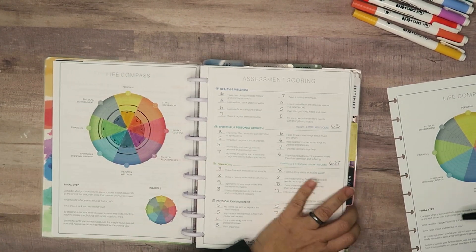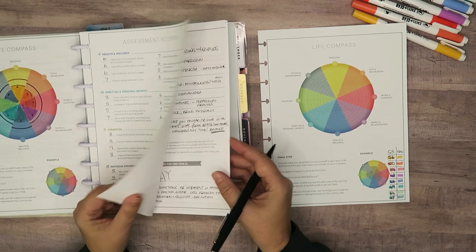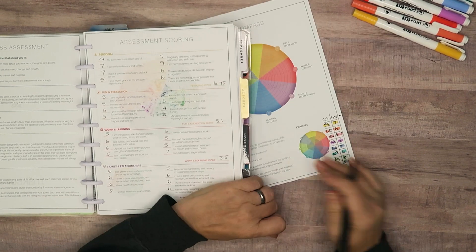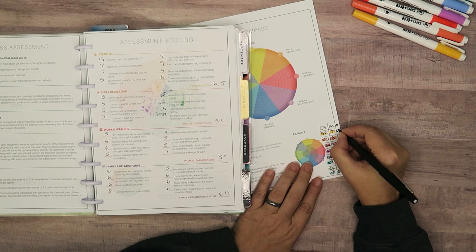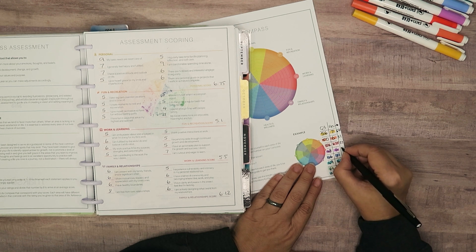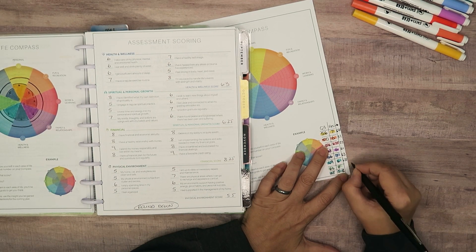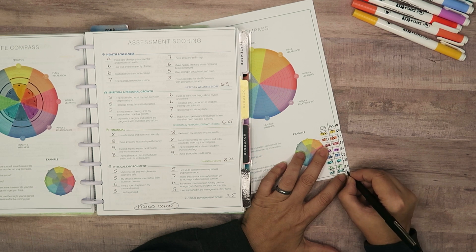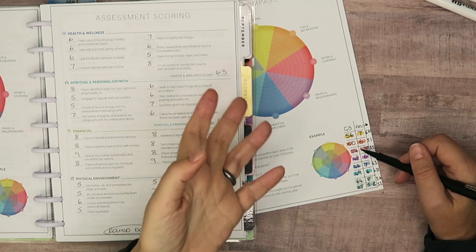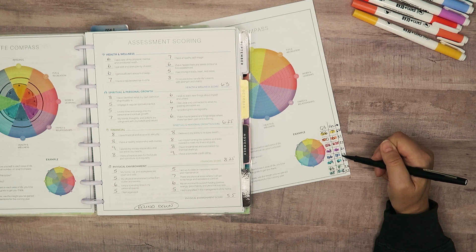So let's have a look at the previous ones - oh, they're in a weird order and I forgot to divide by eight. So we had a 6.75, a 5.1 - they've gone up - 5.5, 6.1, 6.3, 6.25, 8.25 and 5.5. Some of them have stayed the same. My fun and recreation went up - not surprised, I just came back from vacation. My work and learning has gone up, and health and wellness has gone up, which surprised me because that's the one I thought would have gone down.